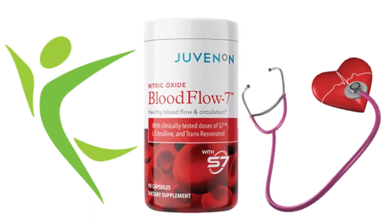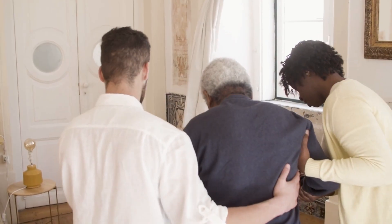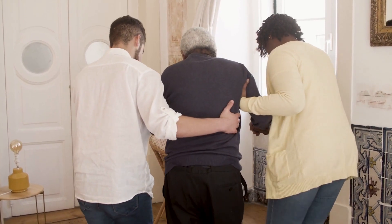Hi, my name is Julia. I am happy that you are in this video. Today I will give you an extremely important alert that will prevent you from losing your money. So what is Juvenin Blood Flow 7 and does it actually work?